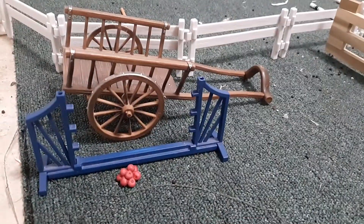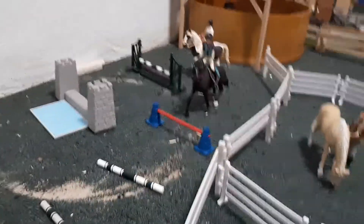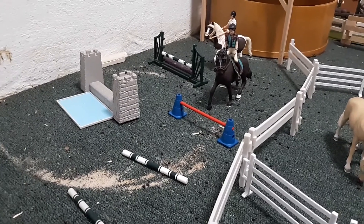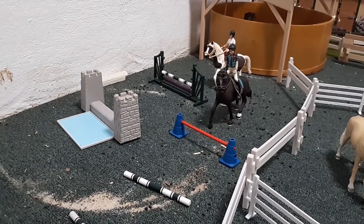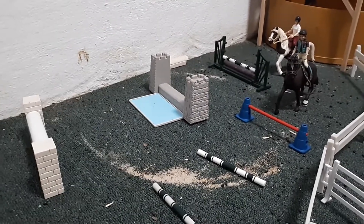Right there there's just an old jump, some apples, and a wagon. And right there is our ring. We have Charlotte cantering Black Magic over this little canter pole exercise. And then Sasha is jumping her horse over this triple combination that we have.